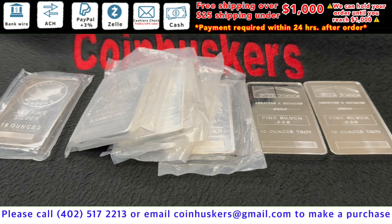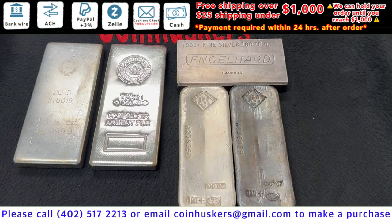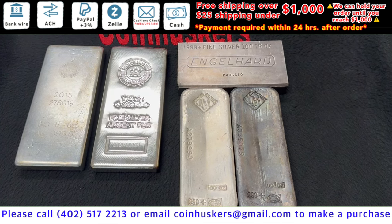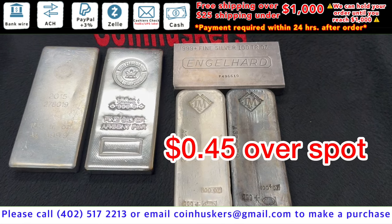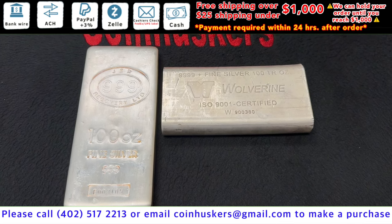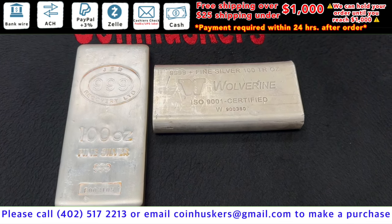100 ounce silver bars available: have two Royal Canadian Mint bars available, two Johnson Matthey bars available, then one Engelhard bar available — these are going to be 45 cents over spot. 100 ounce generic silver bars available: have a JBR bar available and then a Wolverine 100 ounce bar available.